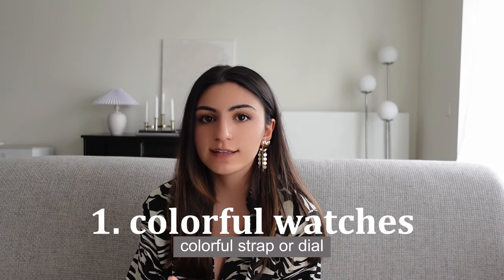Point number one: their watches are always super fun and colorful. The first type is a very basic gold, silver, or rose gold watch with a very bright leather wristband — a bright orange, light blue, red, or pink leather strap. This is mainly with younger people. Older customers usually go for more muted colors like dark red, navy blue, or dark green.